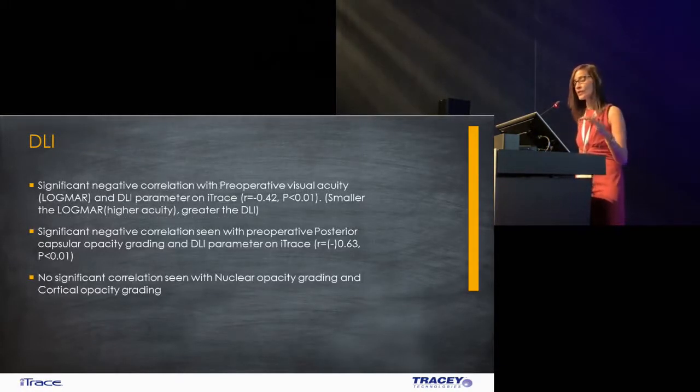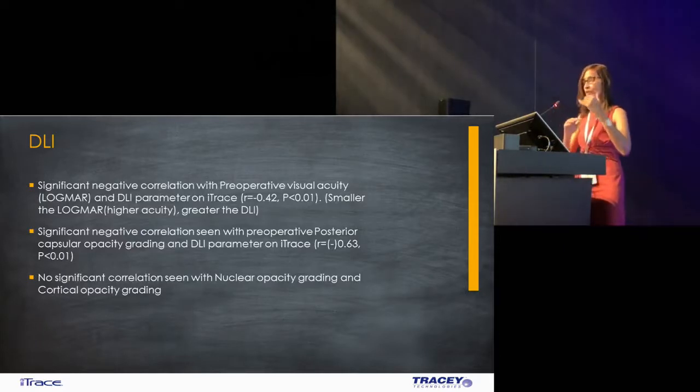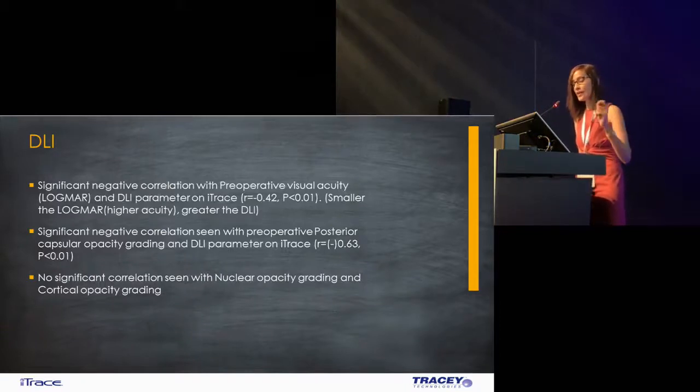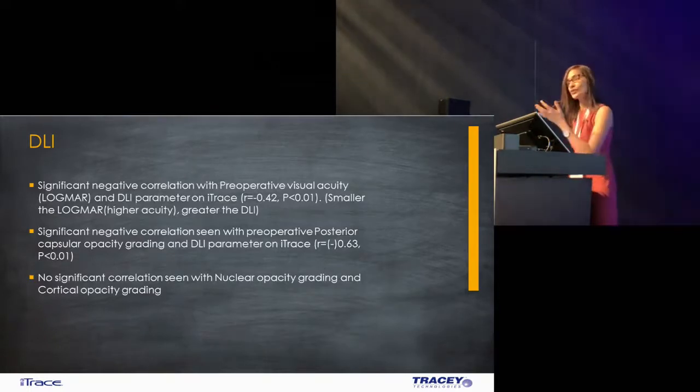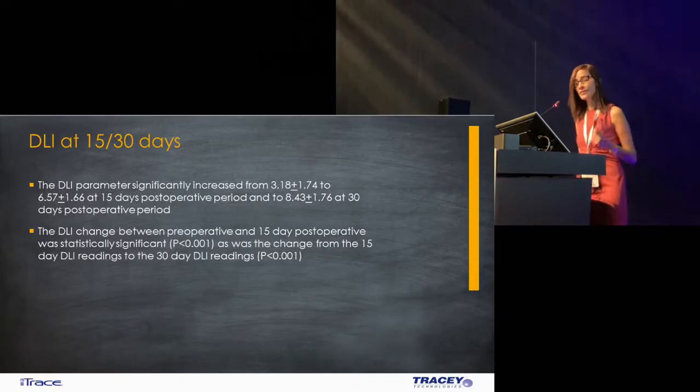We also found a significant negative correlation between the preoperative vision and the DLI — as the logmar vision got better, the DLI got better. The negative correlation seen with posterior subcapsular cataracts and the DLI was found to be statistically significant. What was interesting was the question of whether it's good enough to do the DLI at week one or two weeks or later. We found that the DLI significantly increased from 3.18 to 6.7 at 15 days, and from 6.7 to 8.43 ± 1.76 at 30 days postoperatively. The DLI change between preoperative and 15 days was statistically significant, as was the change from day 15 to day 30.